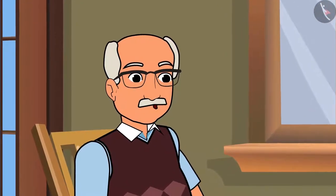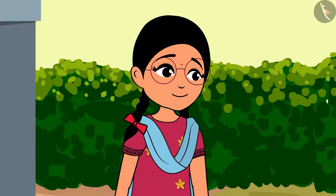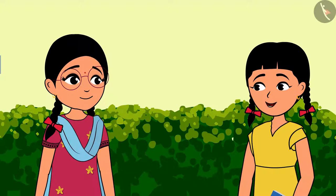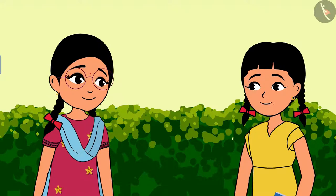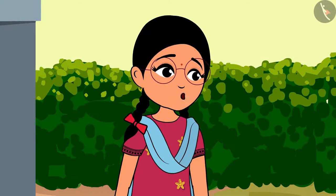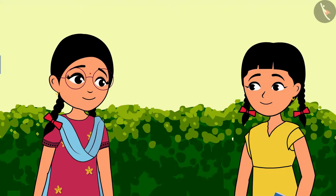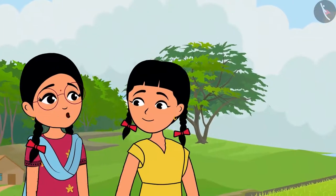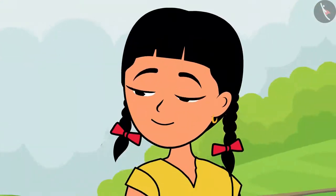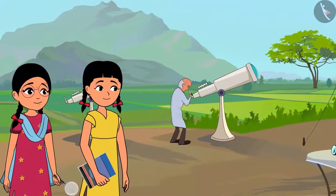Heard that a group of scientists has come. Scientists? Rinku, don't tell me that you want to become a scientist — sometimes a spy, sometimes a scientist. Oh God! At least we will see what this commotion is about. Come, let us go. I will get my magnifying lens; I might find something interesting there. Look, there is a group of scientists. Let us ask them what they are doing.